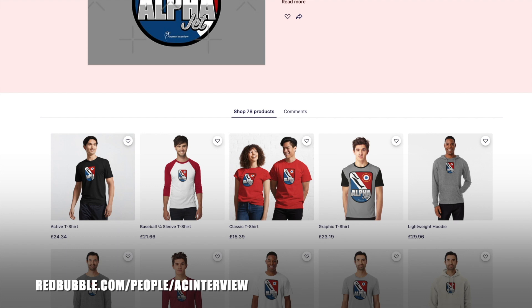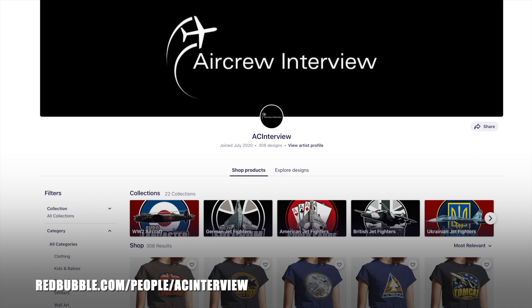You can head to our website aircrewinterview.tv and click store, or go to redbubble.com/people/ACinterview. Thank you and enjoy.